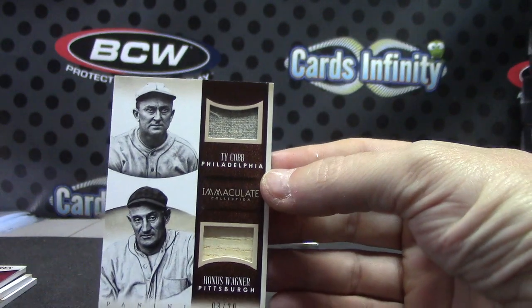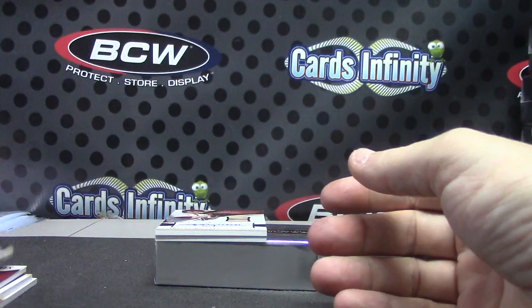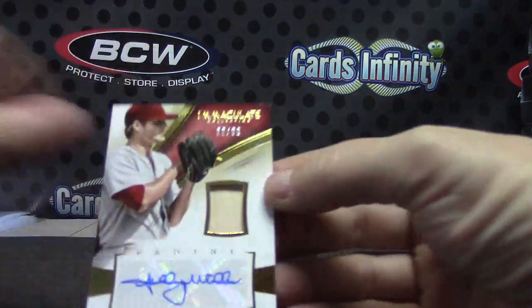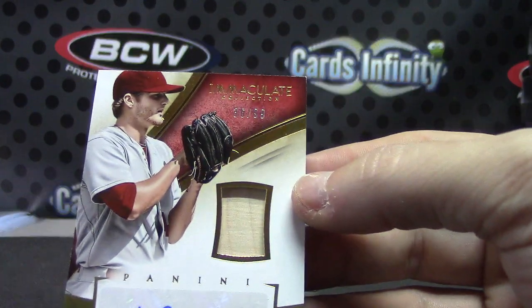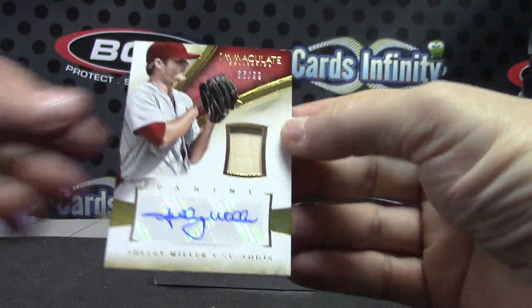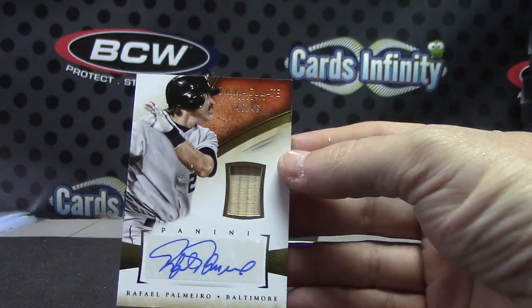Honus Wagner bat, that was number 3 of 20. Pretty nice one there, 3 of 20. Shelby Miller bat autograph, numbered to 99. There you go, and your last one — Rafael Palmeiro, that one's numbered to 49, just like the Shelby.